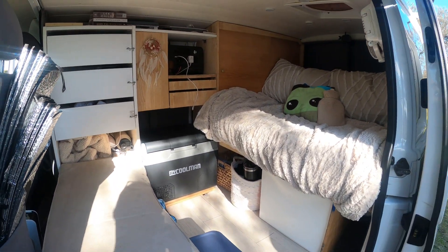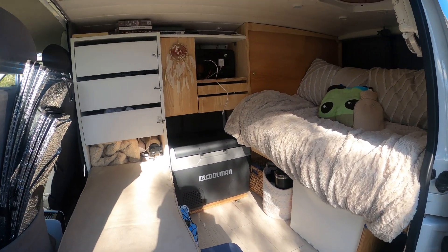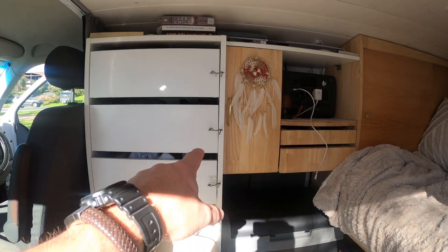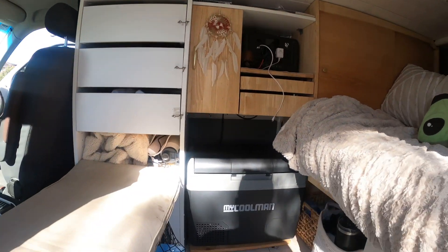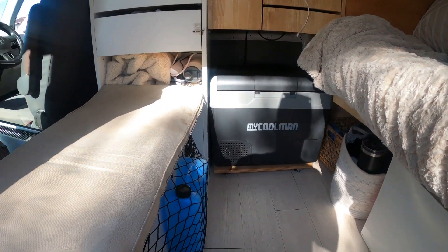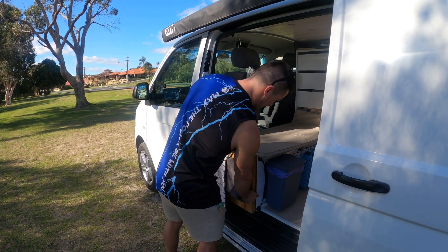So this is currently set up in travel mode. This is how we travel during the day with everything secured away. All of the clasps on all the drawers are all done up. Everything's shut. Everything's tight so it's not going to fall around. The fridge has got its feet locked and everything's secured in our little cargo net to stop it moving around. First up — kitchen.